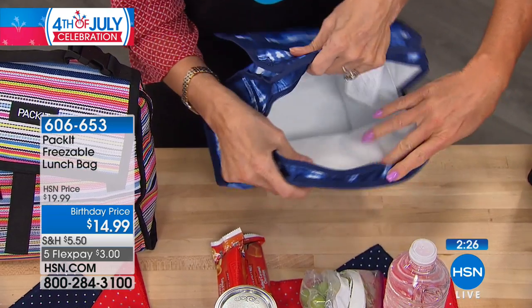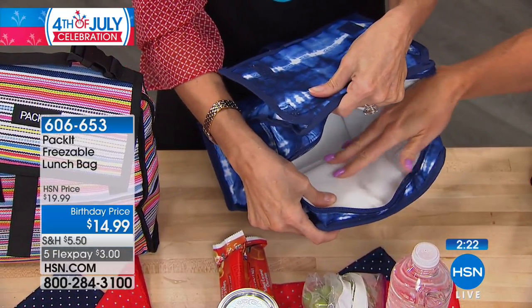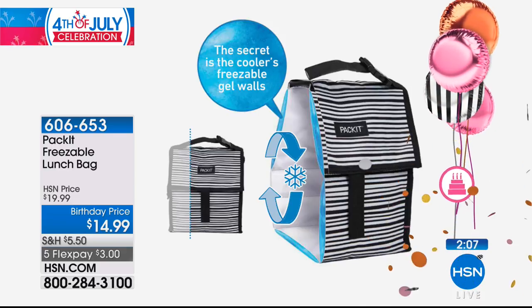It stays cool for approximately up to 10 hours, and you're not putting any ice packs or ice cubes in here. It folds up, you throw it in your freezer, and everything stays insulated — the sides, the gusset, the top — so it keeps everything cool without having to refrigerate it. Peace of mind.